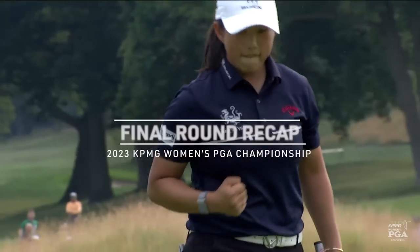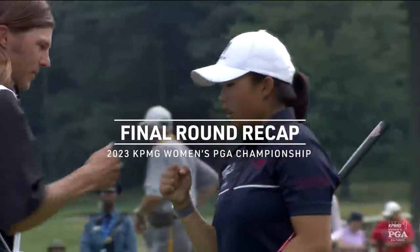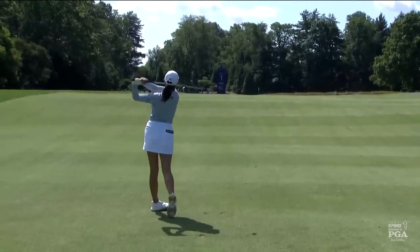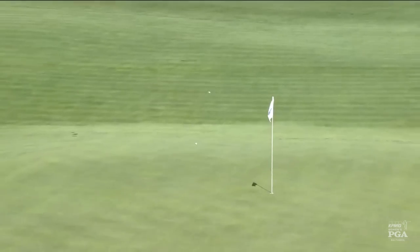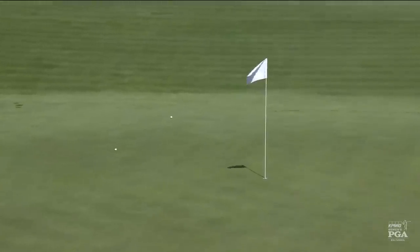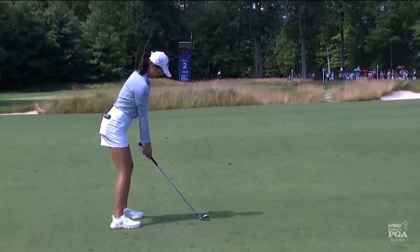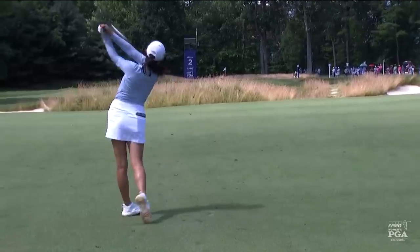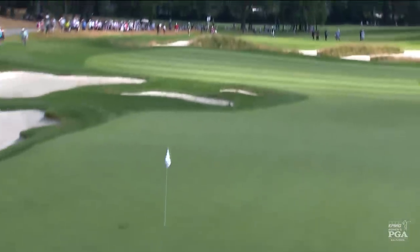She makes a huge birdie putt here at the last hole — the 72nd hole of a major — at the age of 20. Just that little bit of difference. She's very good throughout her amateur career at putting the ball in the correct place on the green.